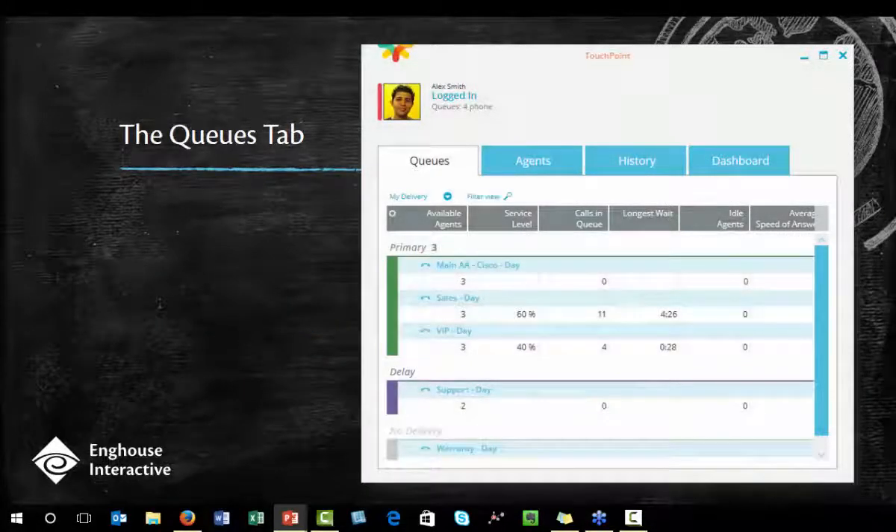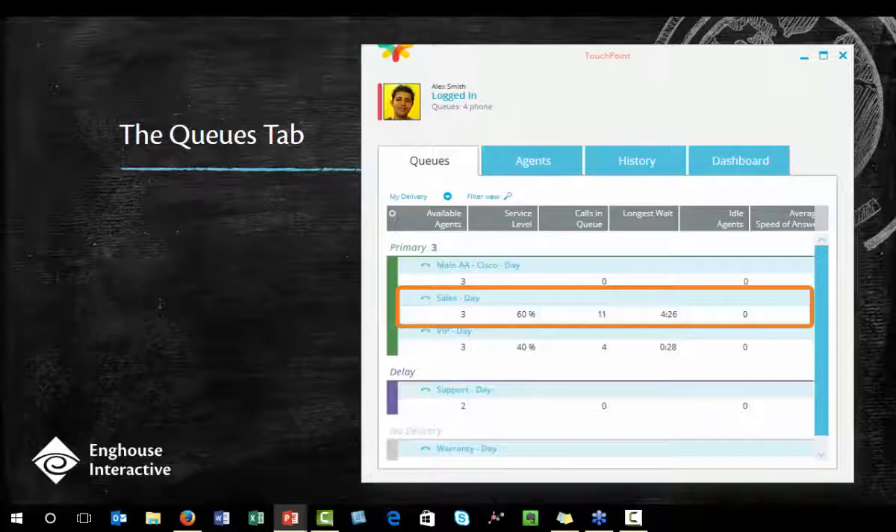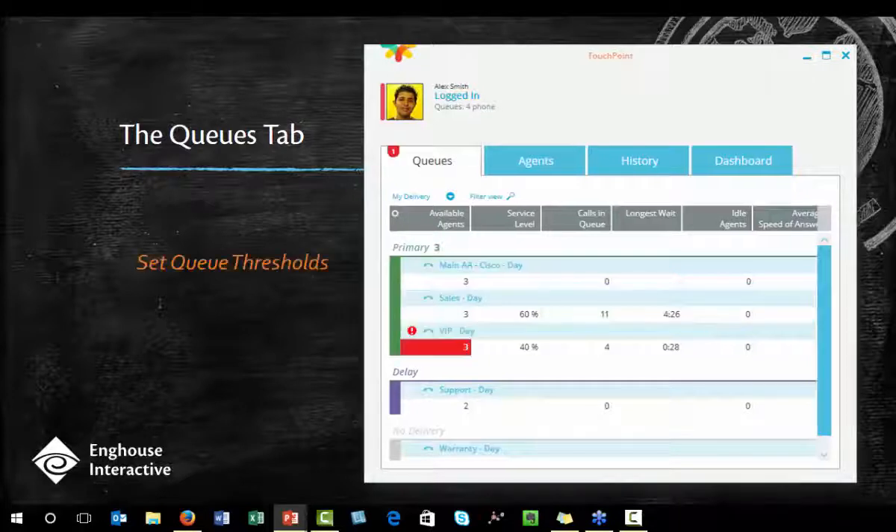The queues tab in Touchpoint is helpful because it gives agents visibility into when your queues are busy and when they aren't. It isn't rocket science to see when a queue is impacted, but sometimes agents forget their priorities. I would seriously consider coaching your agents to look at the call volume happening at that time before having them do any other non-call related work like paperwork, data entry, photocopies, that sort of work.